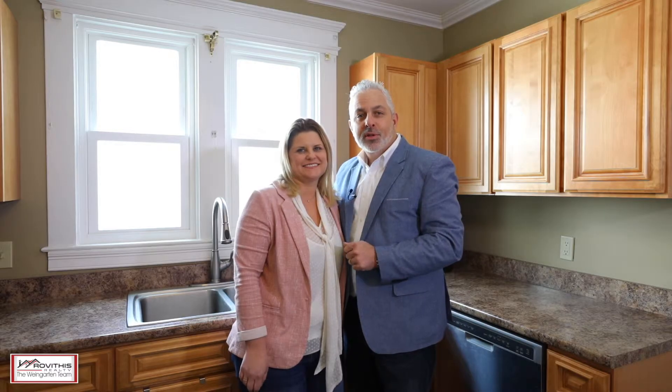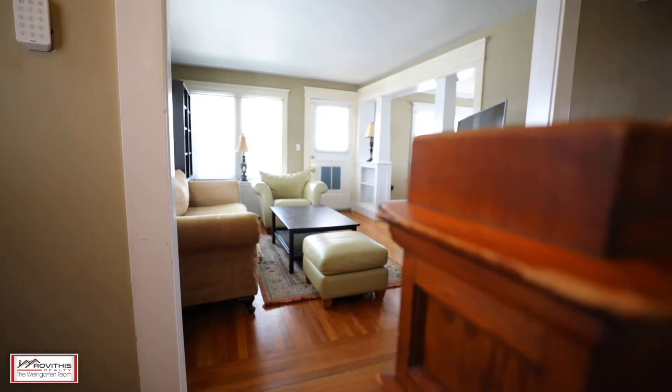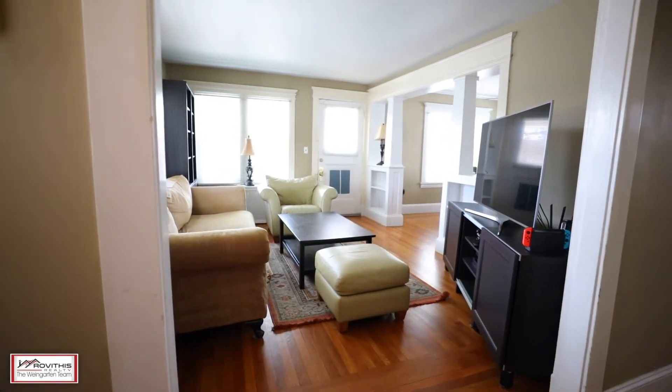There's so much character throughout this home with a large living room, wood floors, and tons of built-ins — you've got to come take a look.